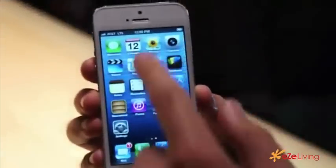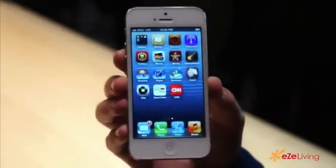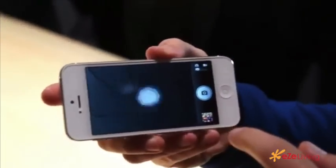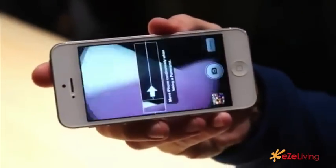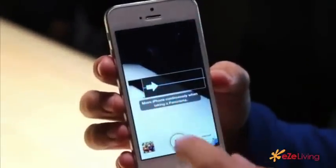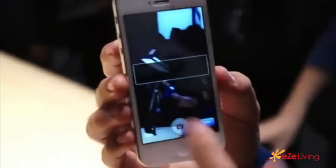This is running iOS 6.0. Notice an extra row of icons down here at the bottom because the screen is a bit bigger — there's an 1136 by 640 display. Let's hop into the camera app. One of the new features is the panorama mode.